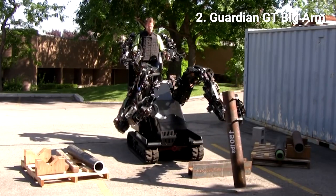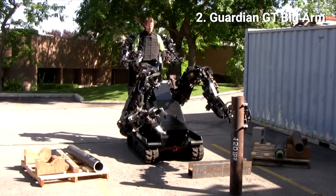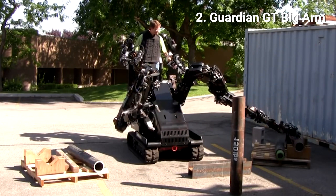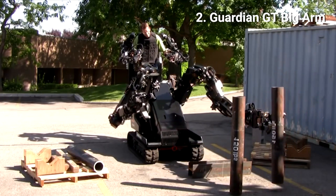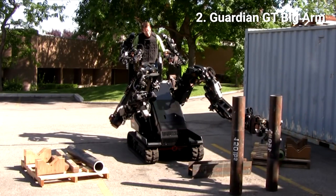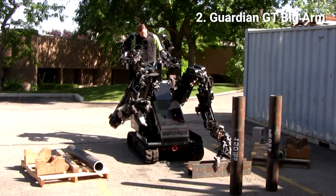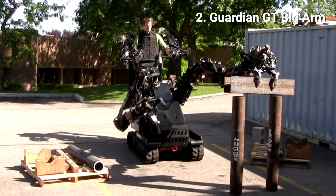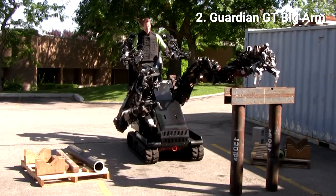2. Guardian GT Big Arm. With the robotic arms acting as a natural extension of the operator's real-world arm movements, this large-scale industrial exoskeleton allows the operator to move heavy items of up to 1,000 pounds or 453 kilograms, while reducing the risk of personal injury.